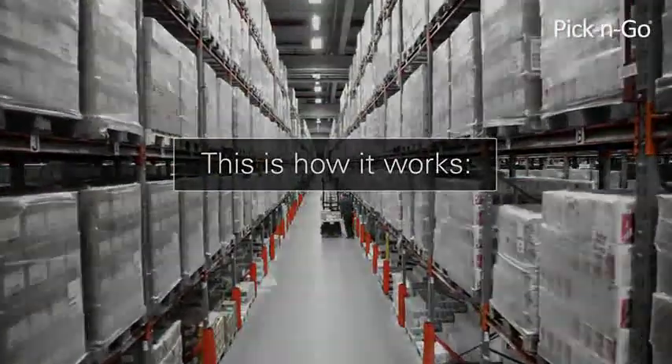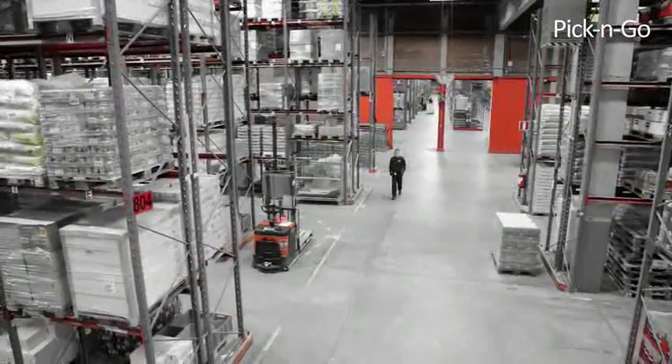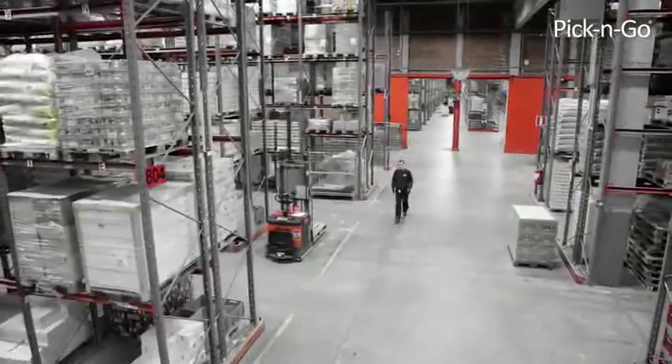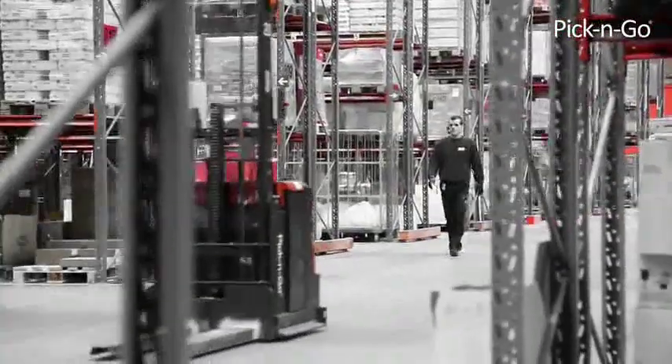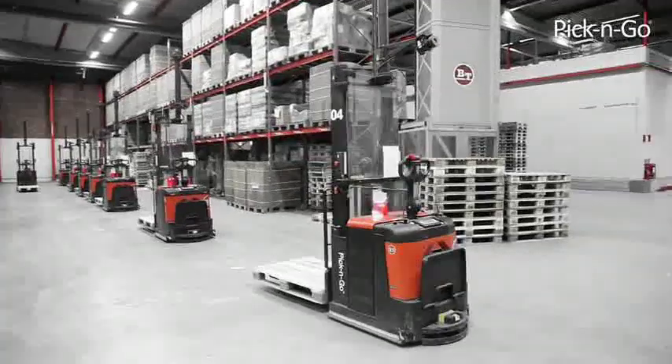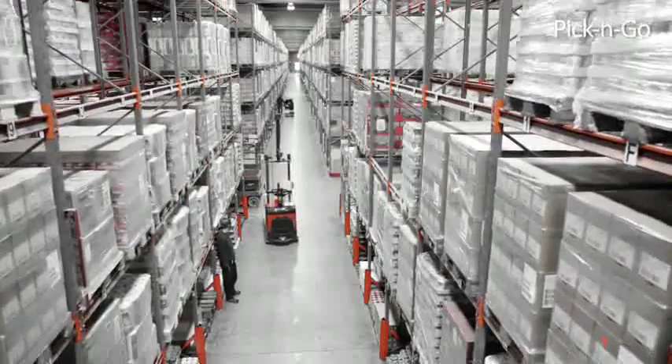This is how it works. The warehouse management system sends the customer order to the picker and the forklift simultaneously. The picker receives the order via a pick-by-voice headset. At the same time, a forklift is automatically placed in the right position with forks at the right height.